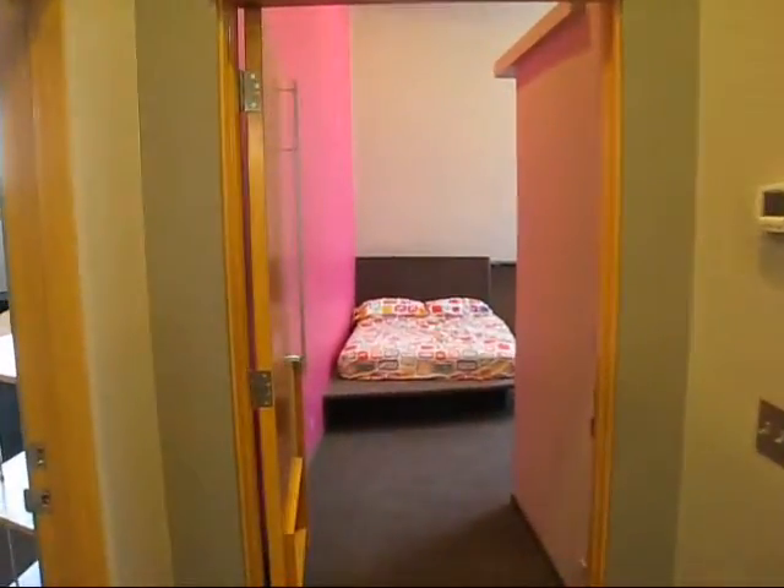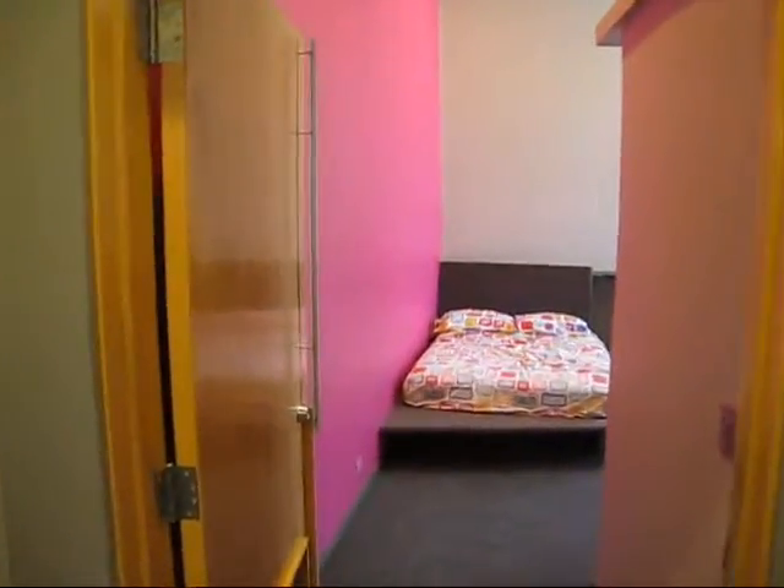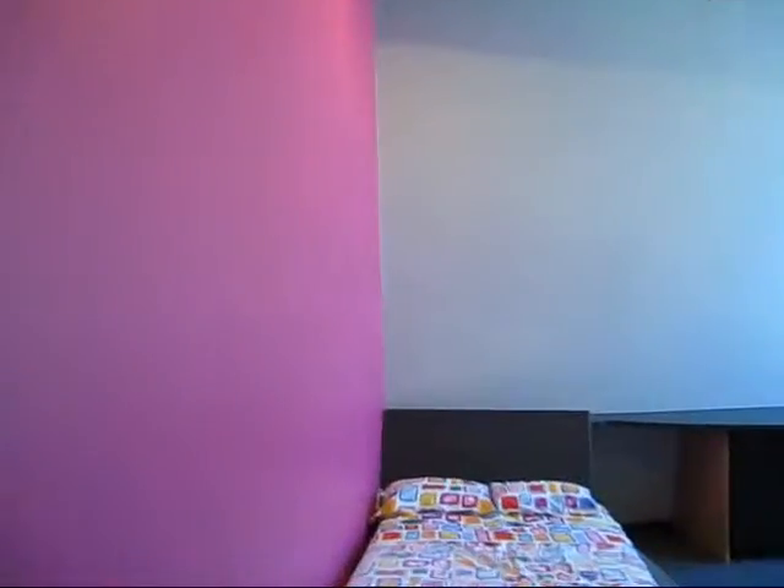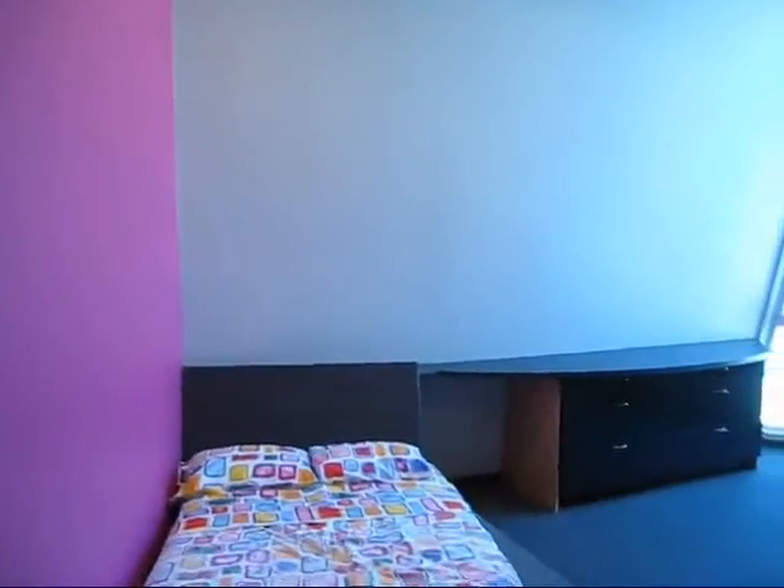We're walking into Laura's — Julia's room. This is Julia's magenta color on her walls that she loves.